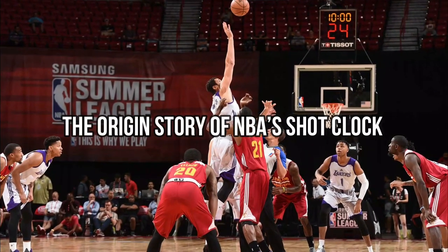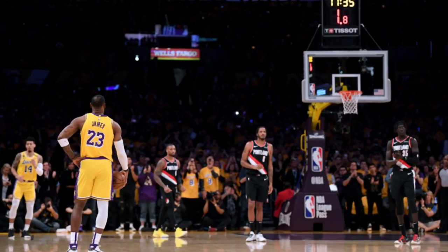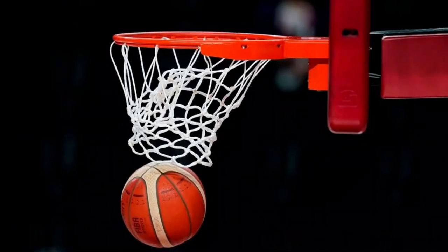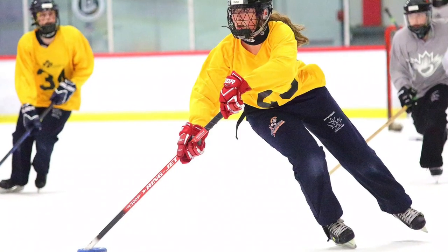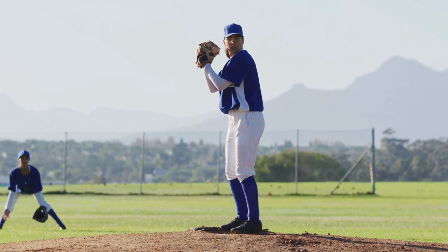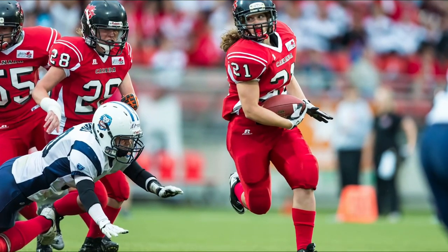The Origin Story of NBA's Shot Clock. A shot clock is a countdown timer used in many different games and sports to indicate how long a team has possession of the ball before attempting to score a goal. Basketball, water polo, lacrosse, poker, ringette, corfball, tennis, 10-pin bowling, and several cue sports are among the sports that use shot clocks. It is comparable to baseball's pitch clock and the play clock used in American and Canadian football.